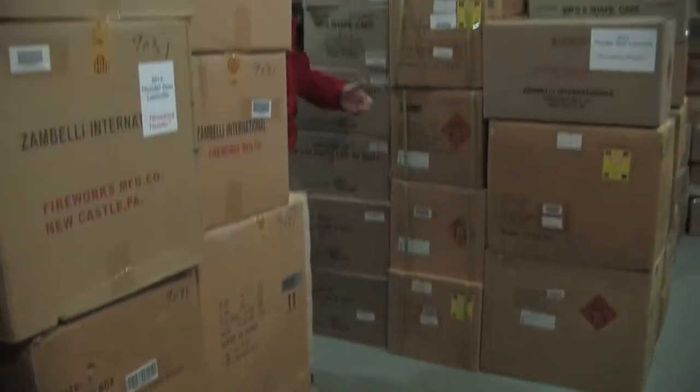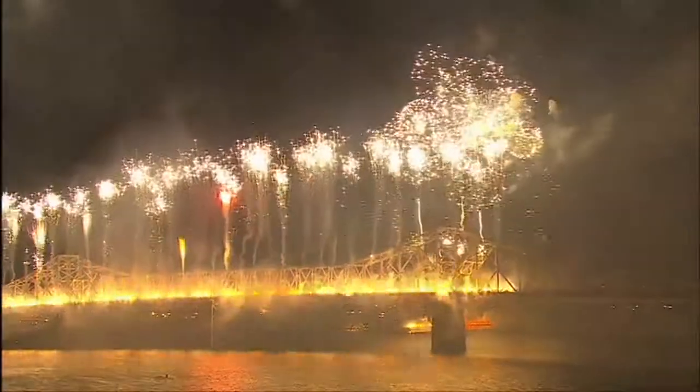Coming up, I'll take you inside Zambelli Fireworks, their headquarters, to show you how thunder is made.